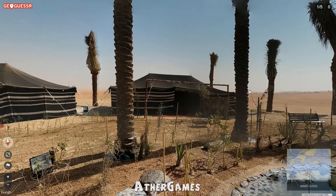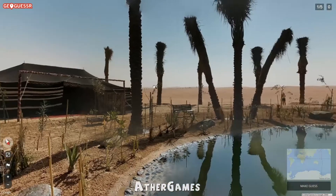Hello everyone, what is cooking all you good-looking people out there, and welcome to another exciting episode of GeoGuessr.